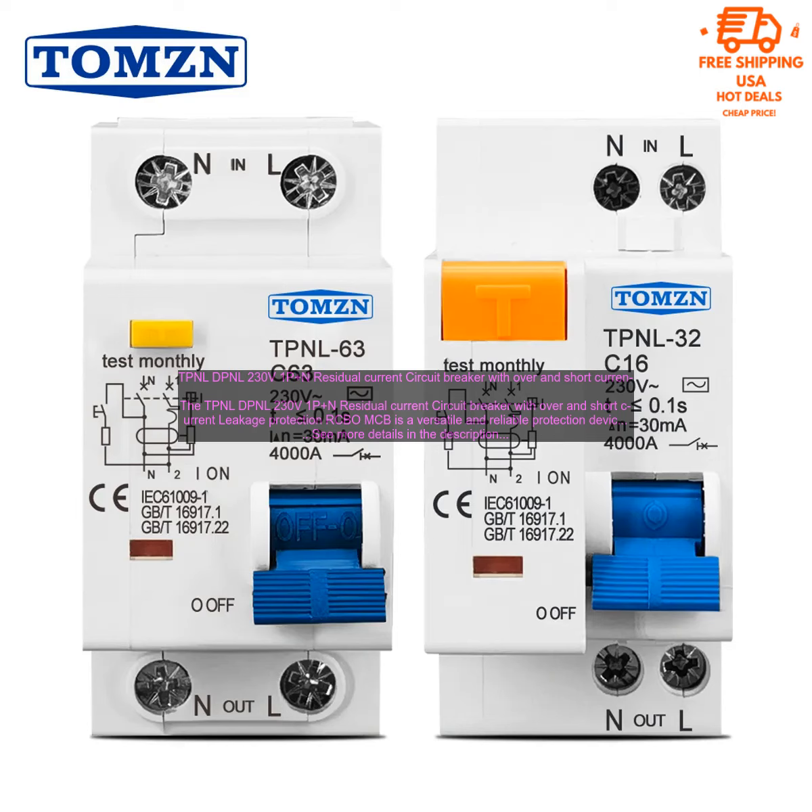The TPNL DPNL 230V 1P Plus N Residual Current Circuit Breaker with Over and Short Current Leakage Protection RCBO/MCB is a versatile and reliable protection device that can be used in a variety of applications. It is equipped with both overcurrent and short circuit protection, as well as leakage protection, making it a comprehensive solution for protecting your electrical system.